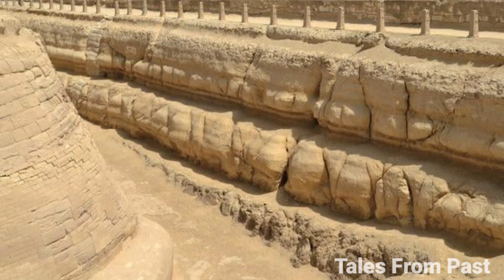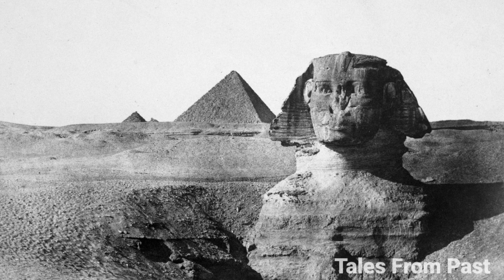Let's continue to unravel the profound mysteries surrounding the Sphinx. Exploring the intricate web of questions and paradoxes that surround this enigmatic monument, it's essential to maintain a balanced perspective. While Dr. Robert Schoch's theory of water erosion on the Sphinx suggests an ancient age, it's crucial to acknowledge that many of his peers vehemently disagree, dismissing him as a fringe theorist.